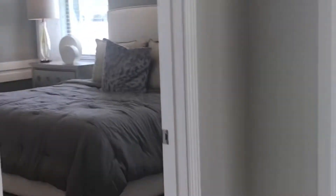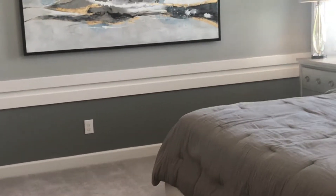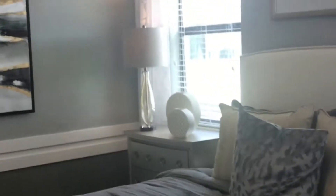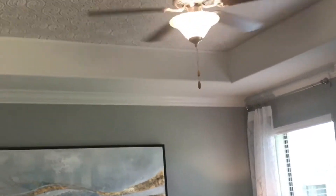Now let's check out the master bedroom. And I don't know about you, but I love carpet in the master. I love to wake up to comfy carpet on my feet. What do you think — hardwood or carpet? And look at that tray ceiling. That's gorgeous.